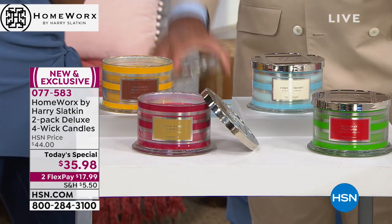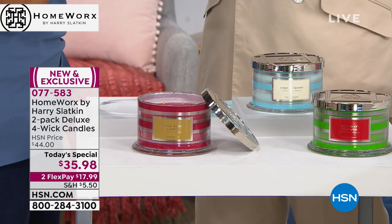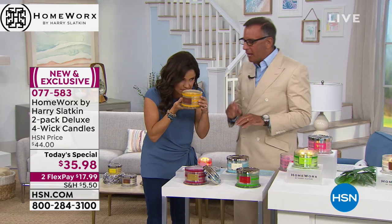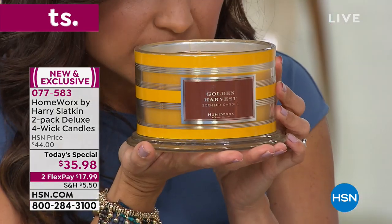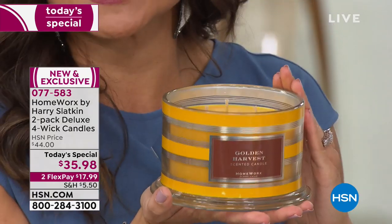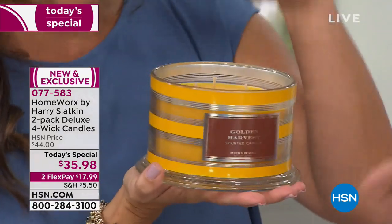Apple Spice Latte — I have to tell you, I could take this right now even though it's warm out. Golden Harvest is crisp apple, juicy pear, cinnamon, nutmeg, and brown sugar. I would drink this. Hot, in a cup, on a hayride. And then in the fall, that's this.